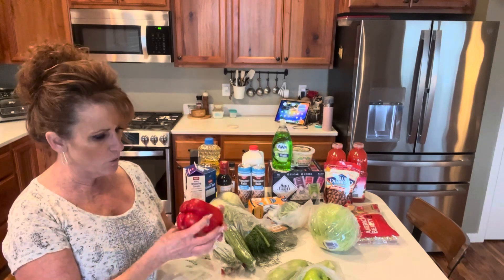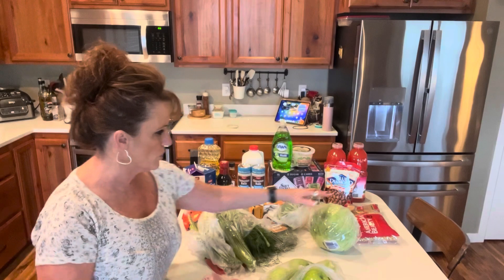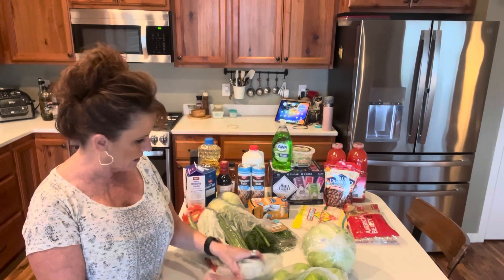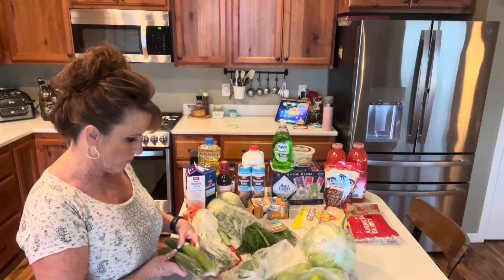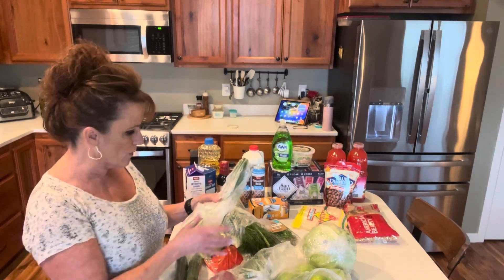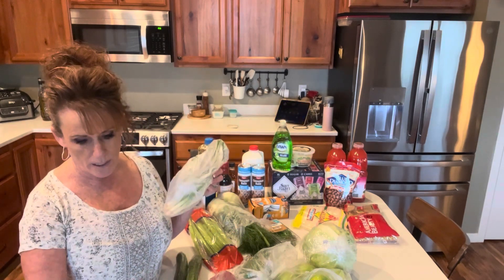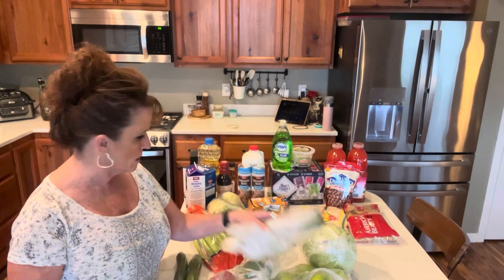Red bell peppers were 68 cents a piece — they'll be beautiful — and I got two of those. I got a nice big head of cabbage that was 72 cents a pound. A green bell pepper was 58 cents. I got two English cucumbers for salads. Green onions — they were pretty pathetic looking, but I need them for a recipe that I've got coming up. I'm going to make pot stickers and I love to put green onions in there.